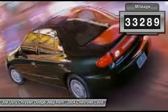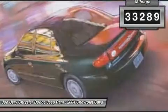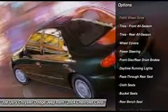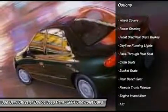This vehicle has less than 135,000 miles. Here are some of this vehicle's great options: air conditioning, power steering, front wheel drive, rear defrost.